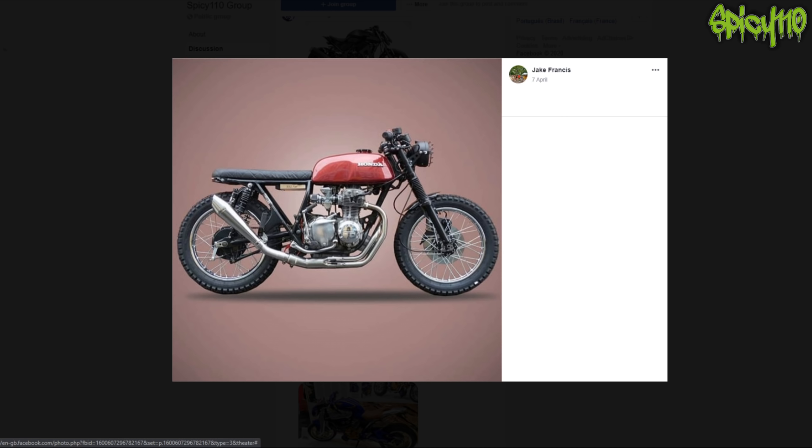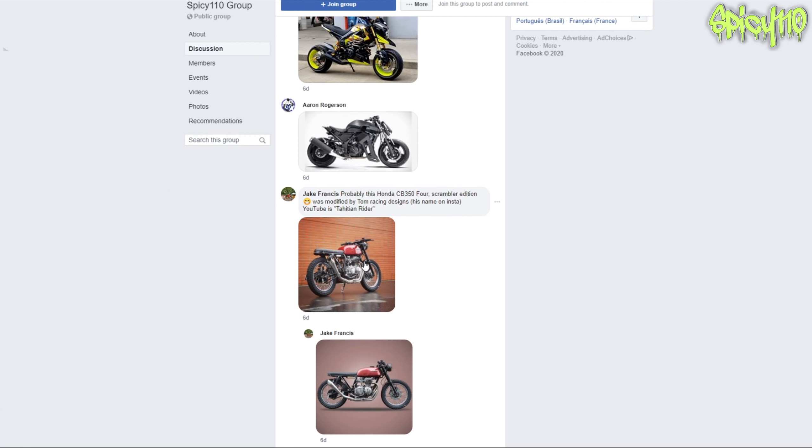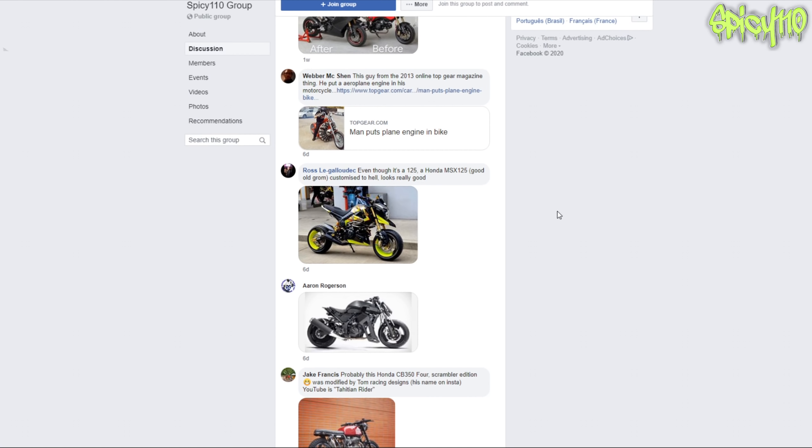Is it modded? Yes, it's modded - it's made to be a café racer. Not necessarily my full cup of tea. There's another picture - there we go, information. It's those style of bikes but I can't say it's the best in the world.